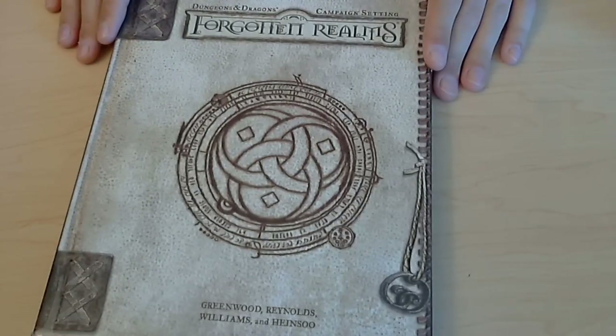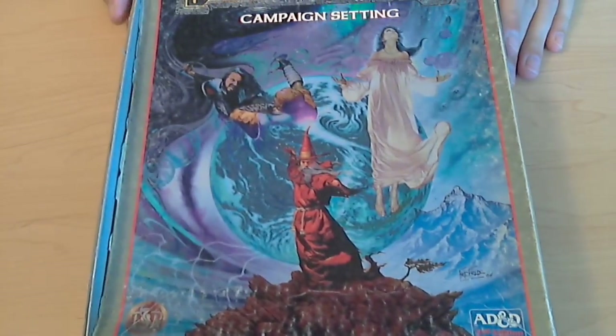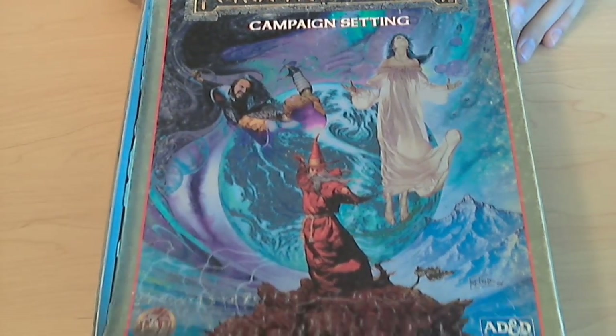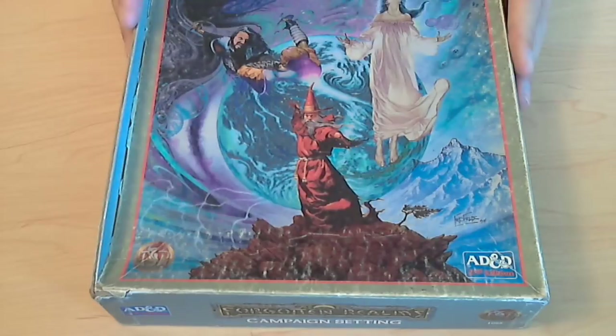They've got a bunch more Forgotten Realms campaign books for 3.5 — I might pick up a couple more, like Races of Faerun and The Underdark. Finally, and this is the most exciting thing — I almost missed it, I saw it on my way out — the Forgotten Realms campaign setting box for AD&D Second Edition.